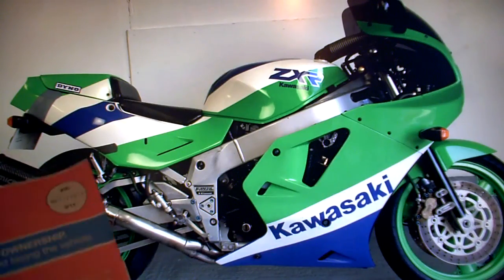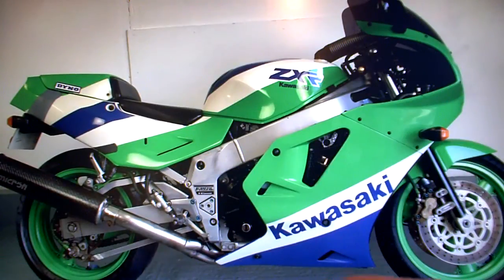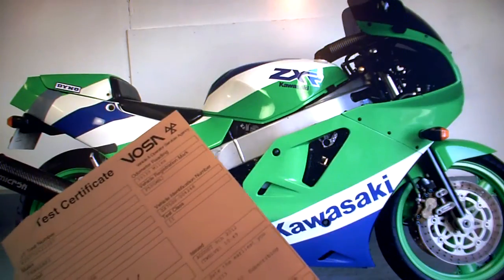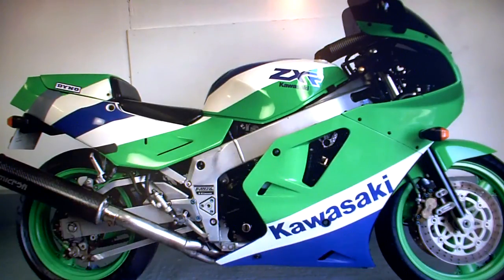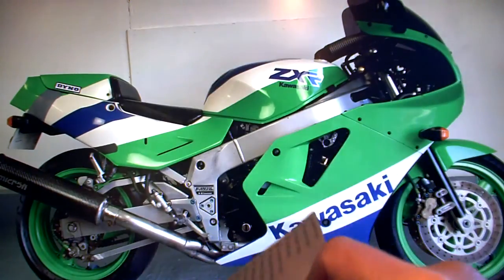Kawasaki ZXR 750 for sale on eBay. This is the H model — I'm not sure whether it's an H1 or what it is. A few little things to show you around the bike. In the paperwork it's got its V5 registration document, its last MOT test certificate which expired in August last year, and an HPI check certificate which shows the bike is completely clear.